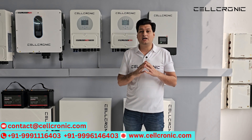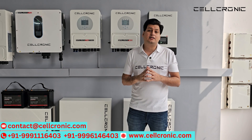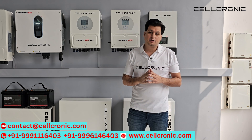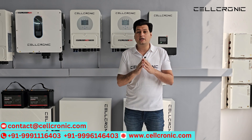That means when there is no electricity, you can store solar power in your battery. And when there is electricity, you can sell that battery power back to the grid, so there is no unit bill. If you install either of these inverters, your electricity bill will be zero.